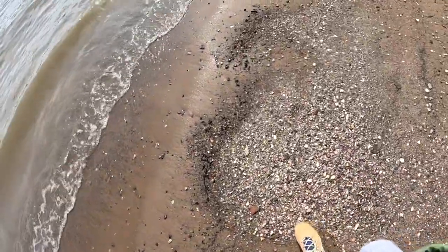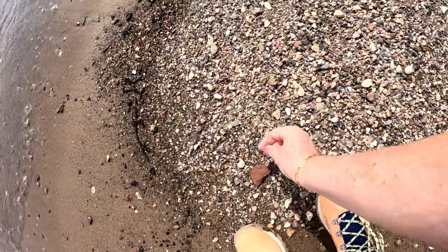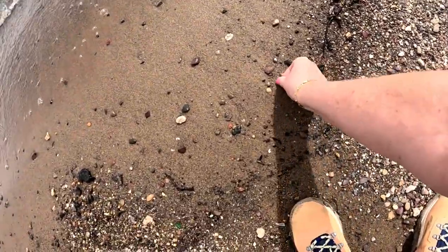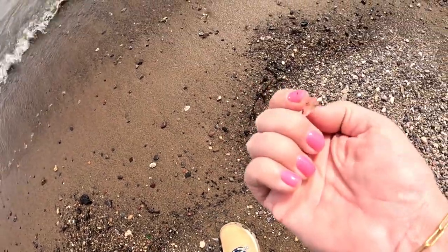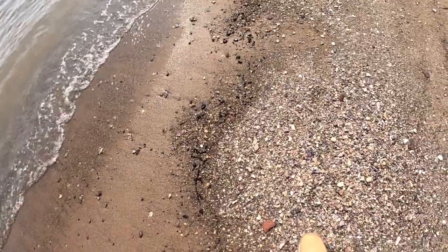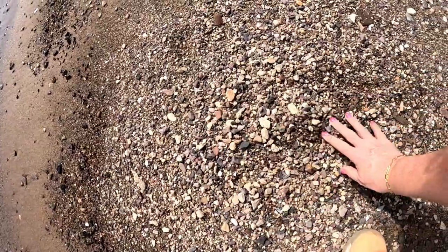I just spotted another piece of glass here — that's an unusual piece with some pattern on it, some design. So the best thing I found so far was that piece of button, but you never know. Keep looking.